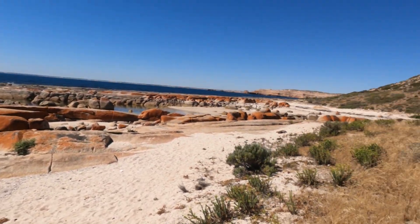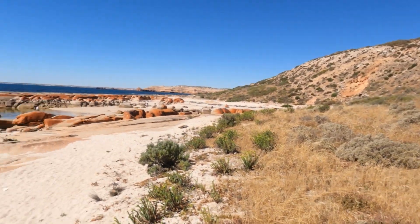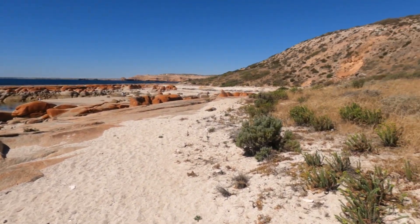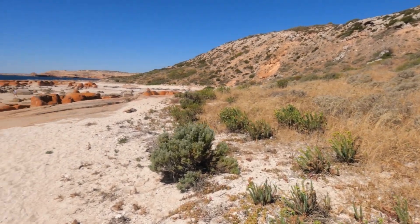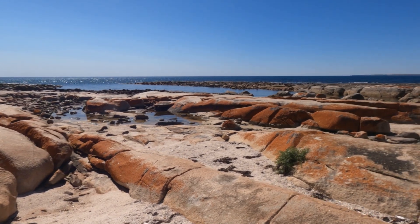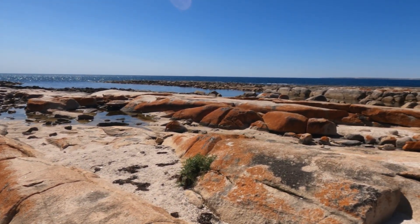It's the Granites staircase. If you want to get down here, there are a few steps, so you can't be showing the old steps — but well worth it. If you're not in a hurry, just take your time. It's the Granites on the Wester Loop, just out of Streaky Bay.